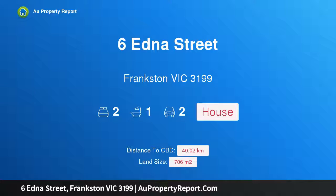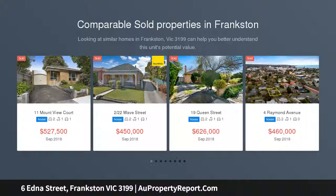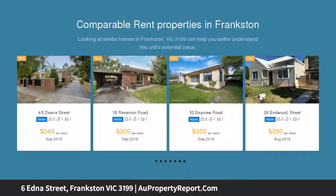Welcome to 6 Edna Street, Frankston, Victoria 3199 — a short walk to Oliver's Hill Beach. Among Frankston's most treasured addresses, just doors from Grandview Laneway leading down to Oliver's Hill Beach, this modernized two-bedroom cottage is a rare opportunity.